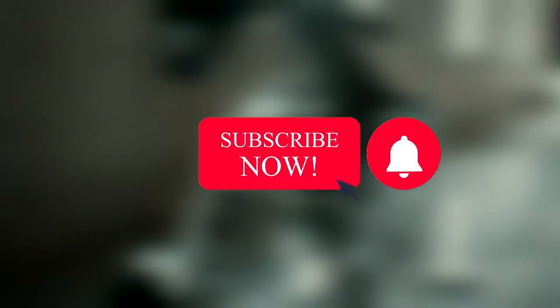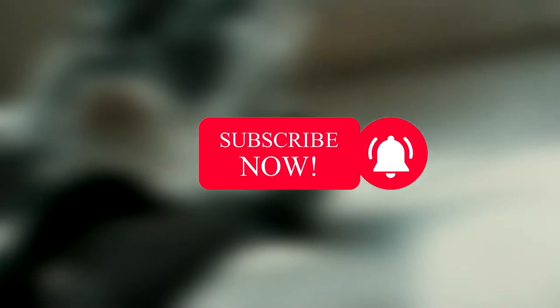Keep up with me till the end, comment right below this video, subscribe if you still haven't, and turn on the post notification for more videos.